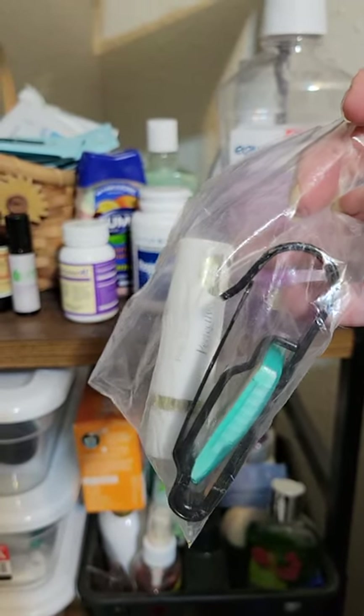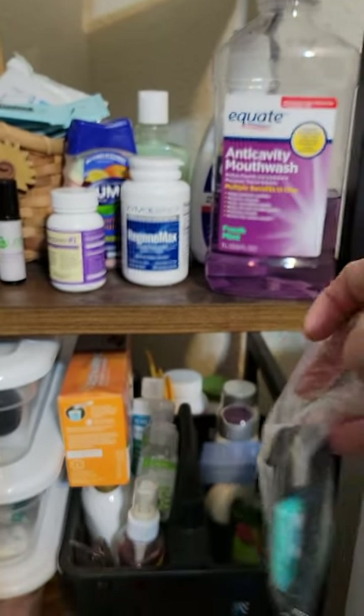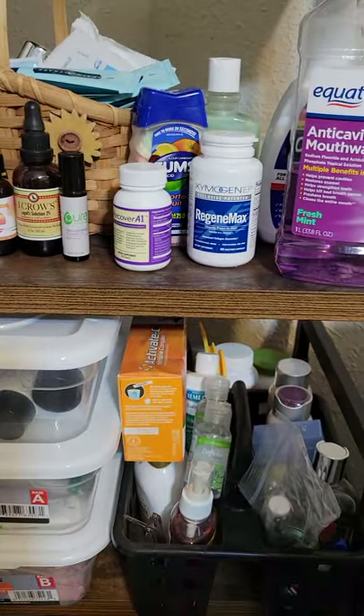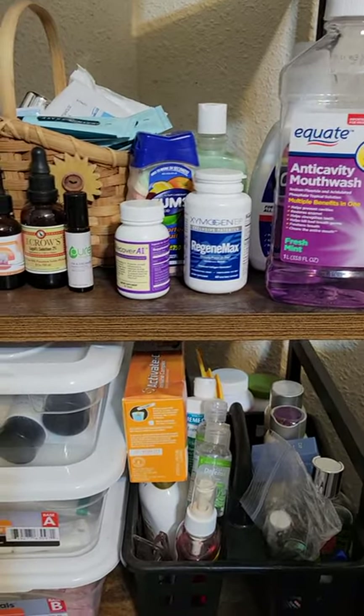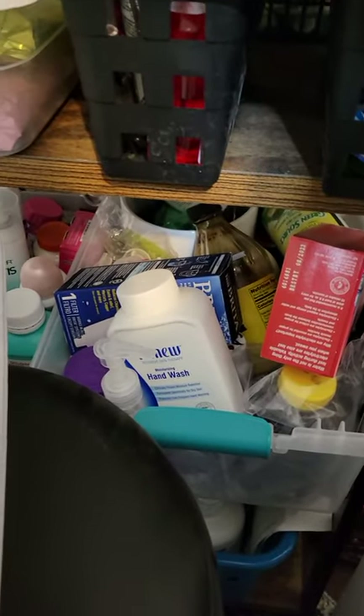I wanted to show you this little black hook thing in there. I put it on my belt and it's great if you're bugging out — you want to put that in your bug-out bag. You put it on your belt and you can hook all kinds of stuff to it, makes carrying stuff a lot easier.